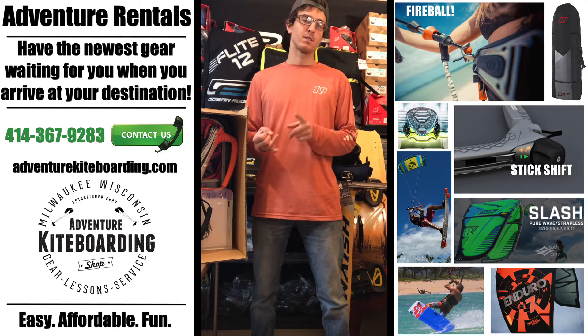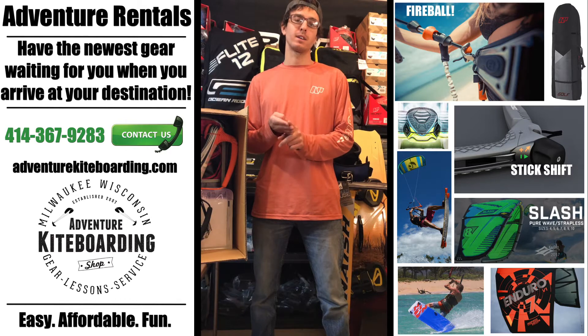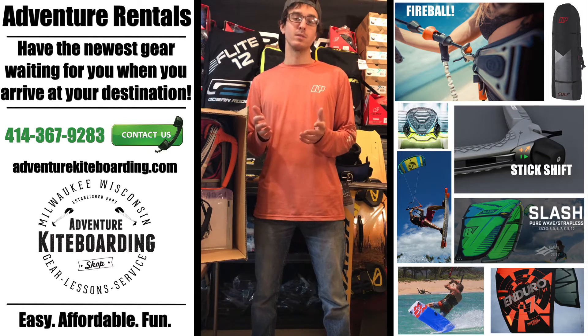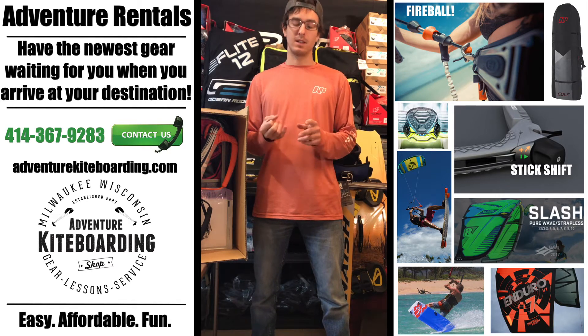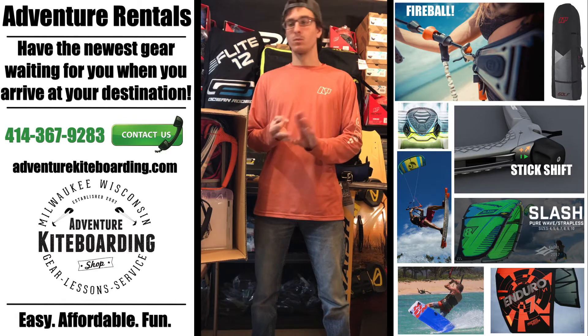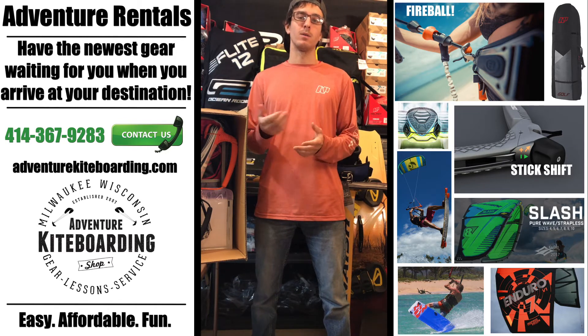We're gonna be renting out kites, harnesses, boards, travel bags — anything you need to make that next kite trip awesome. All the gear is gonna be the newest stuff, hardly used if used at all, and it's gonna be anything from light wind kites to high wind kites, light wind boards to wave boards to wake style boards — whatever you need to make that trip awesome, we're gonna offer that.